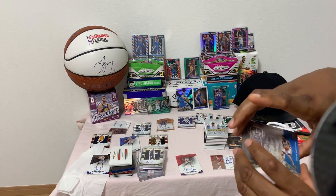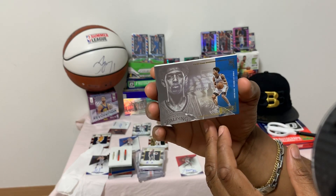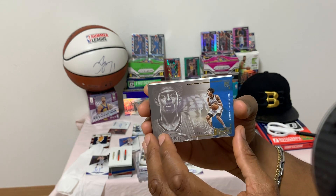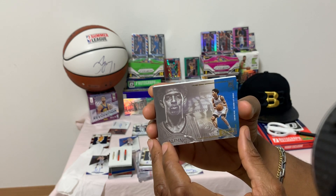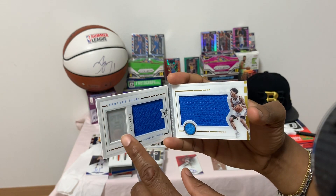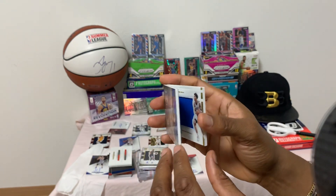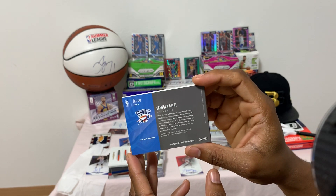Up next is a Rookie Playbook of Cameron Payne of the Oklahoma Thunder — number 11 of 199. Beautiful — you have a little photo of his face and his jersey, all game-used material. Here's the back.